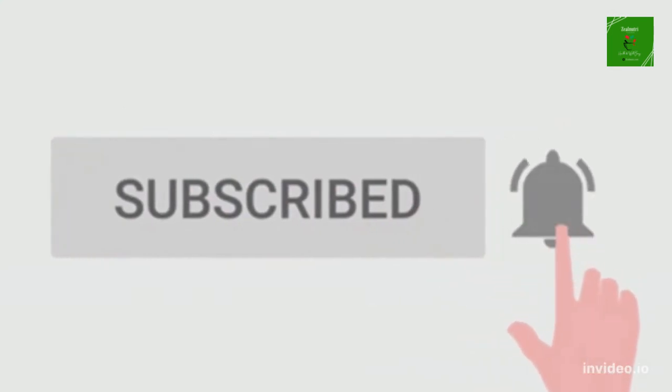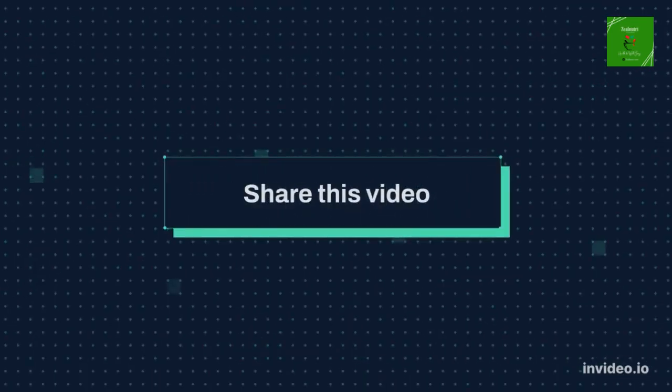Hit the bell icon and subscribe to my channel. Thanks for watching. Share this video. Bye.